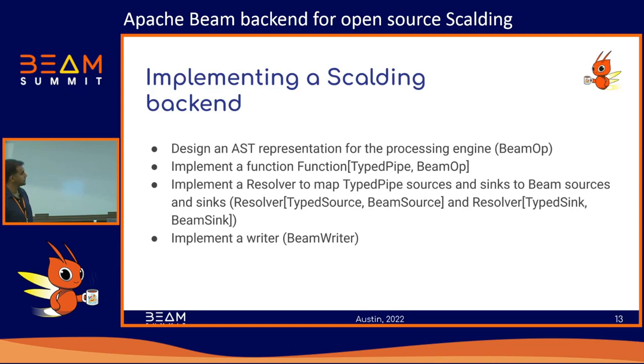There's a common pattern that all existing backends follow. You first design an AST representation — a tree-like representation — for your particular processing engine. We call it BeamOp for the Beam backend. For each node in the Scalding DAG you have a corresponding node in your Beam DAG. Then you implement a function that takes a TypePipe and knows how to convert it into the Beam tree. You also need a resolver for converting sources — if you have a Scalding source, it probably becomes a Beam IO. You put all these together in a writer and you're done.